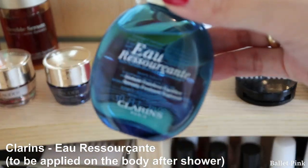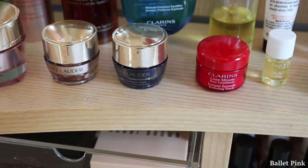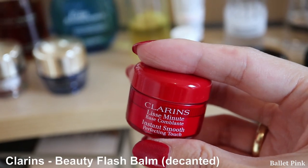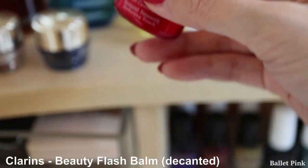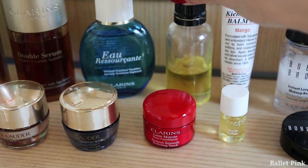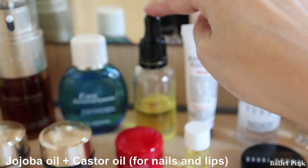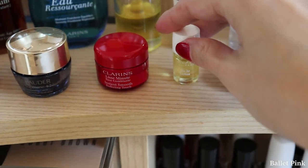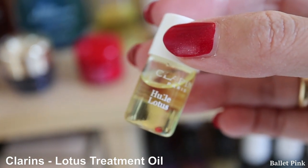And this is some kind of fragrance from Clarins. This one is actually filled with something else — Beauty Flesh Balm. That was almost empty; I cut it through and placed it here. This is just oil which I mixed myself: Jojoba Oil and Castor Oil. And this one is Lotus Oil from Clarins — I use it for my nose.